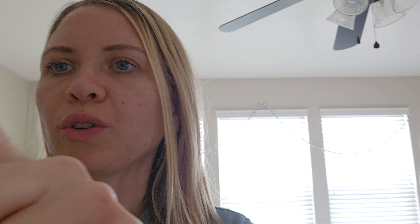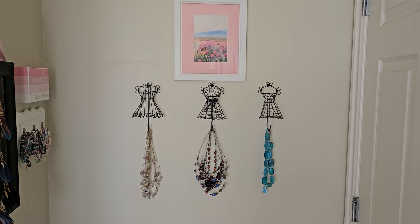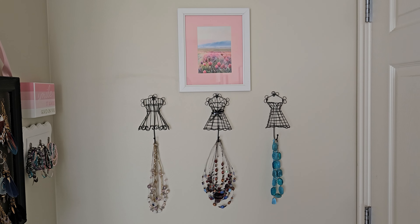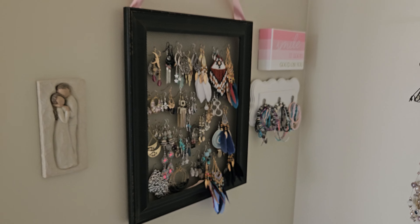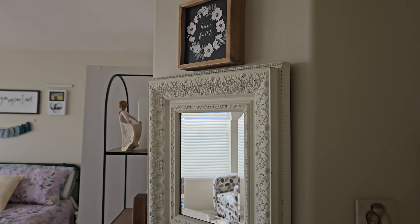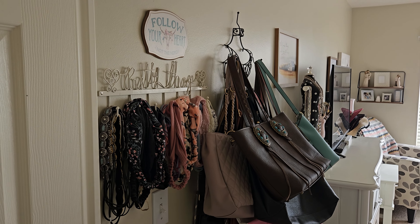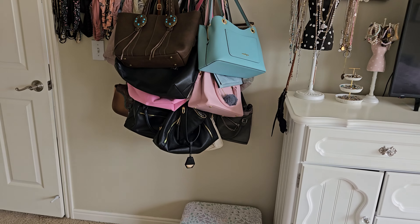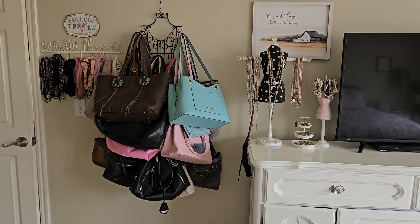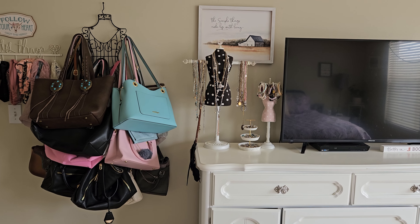I think I've shown you my bedroom — I'm always updating stuff. That's another print from that shop, isn't it so pretty? Here's my earrings, my bags — I have so many bags, do I ever use them? Nope. Necklaces, earrings, I have so much jewelry, bracelets.